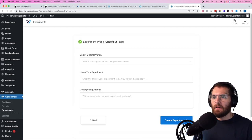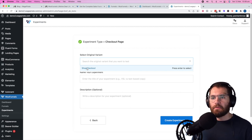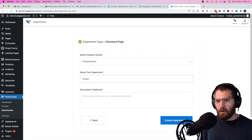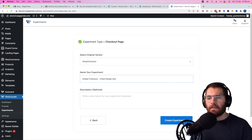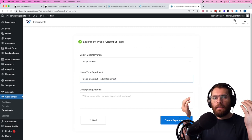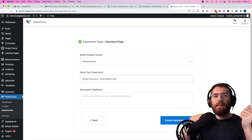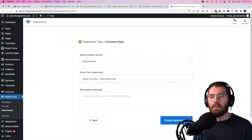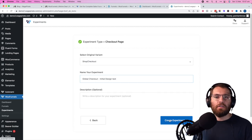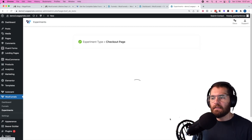So we go 'checkout page', save and continue. Select the original variant — the global checkout — and name the experiment 'global checkout initial design test'. The way I'd recommend doing this is get two out-of-the-box designs, run the test, and whichever converts at the highest rate makes you the most profit. Then for the next test, clone that and change something, and just optimize over time. The best initial test is just two out-of-the-box templates — I'd suggest the Shopify one and another one.